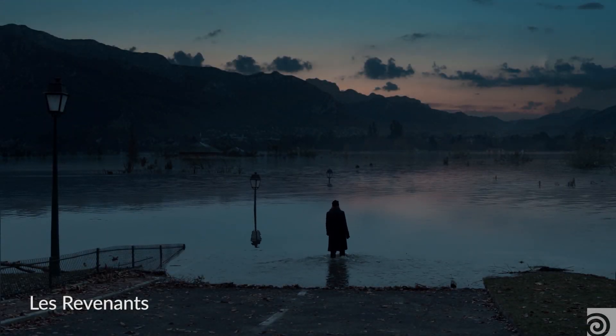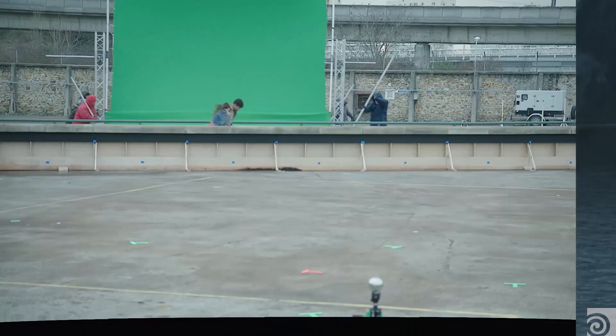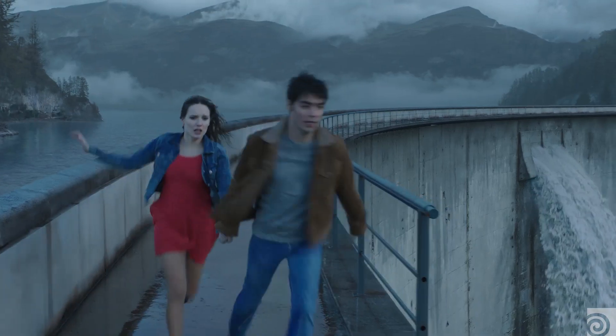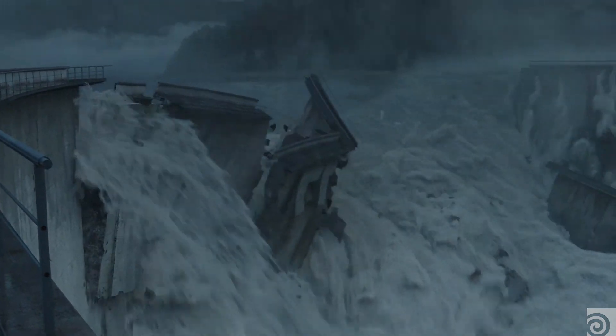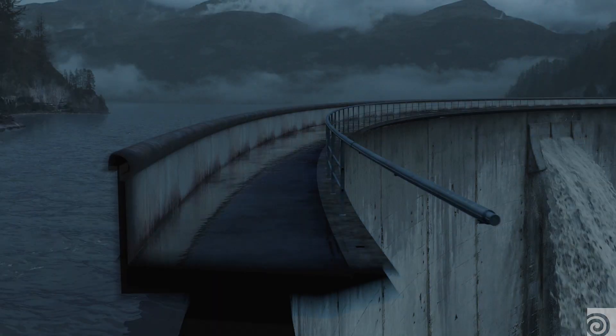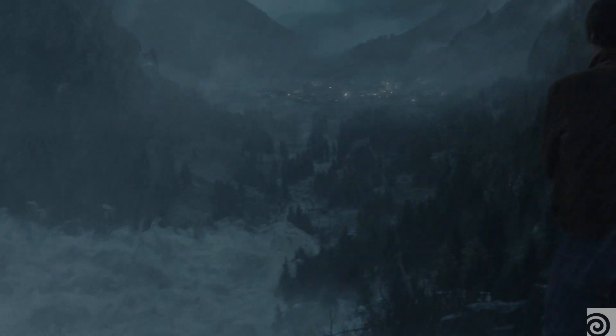For The Revenant, it's a French TV series. There is an episode where it's raining like hell and the dam cracks under the pressure of the water. When we first thought we should only use Houdini for the FLIP simulation, it turned out to be helpful on the destruction of the dam, then on the procedural elements of the dam, and then the entire shot was done in Houdini.